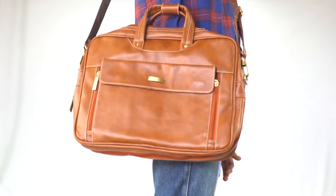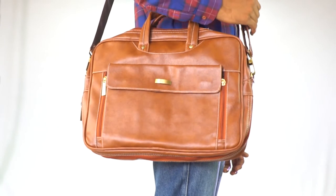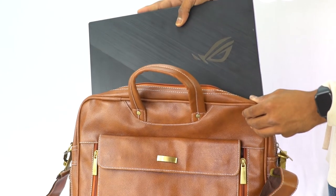The bag can be carried by the handle, worn on shoulders, and positioned across the body. This computer bag fits laptops up to 15.6 inches.